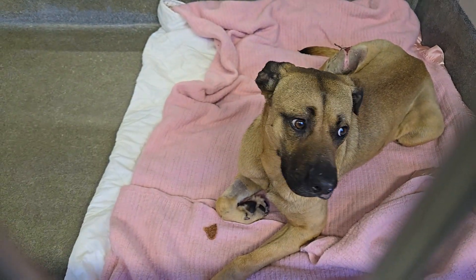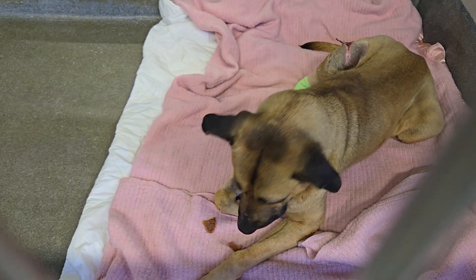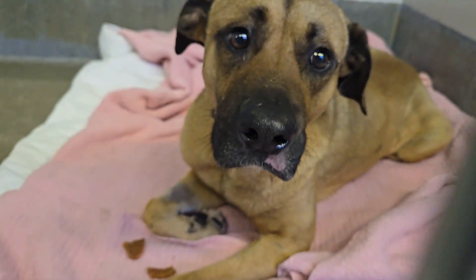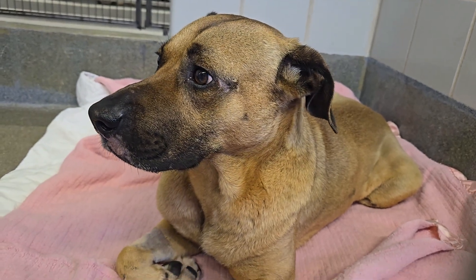He's the cutest little guy. His little face is just adorable. Hi Dodge! Dodge here is located — let's get your face down here — he is located at Animal Care Services in San Antonio, Texas.